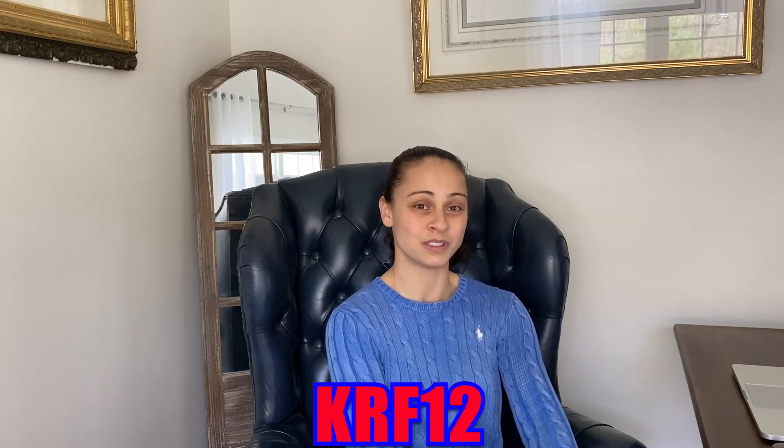That's my review on Polo Blue Parfum. Have you tried it? Do you like it, love it, or hate it? Definitely let me know in the comments below. Thank you for joining me. If you want to try it before you buy, definitely check out our website, perfume.com — you can get decant sizes in many different sizes, so you can find the option that's best for you. Don't forget to use my discount code KRF12 when you check out. Thank you so much for joining me, and I hope you have a wonderful day of smelling good. See you soon.